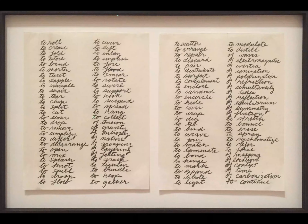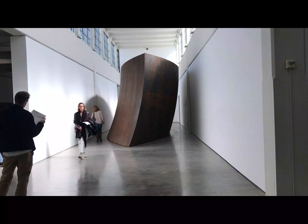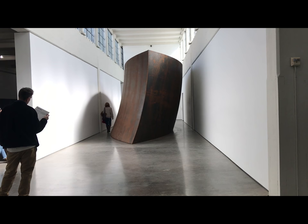What started as a list of actions — like to roll, to shave, and to smear — was first manifested in small-scale installations like this one, that utilized the scraps of metal and rubber that he found in abandoned factory buildings in Lower Manhattan.